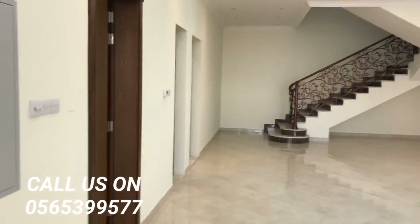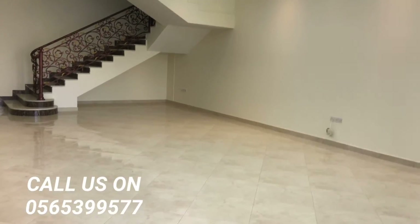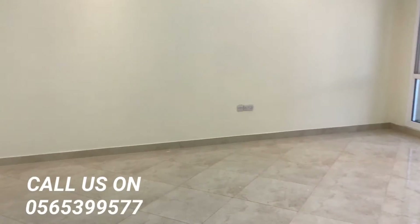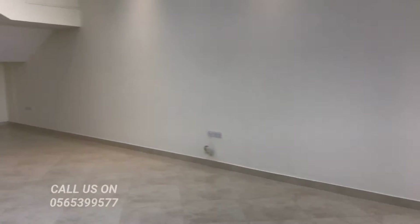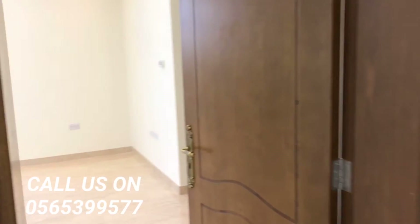Now we are entering the living space — a very big, very spacious living room. Here is a majlis as well.